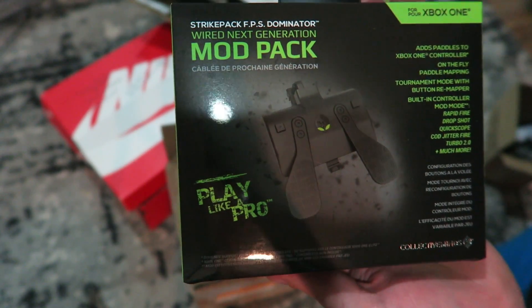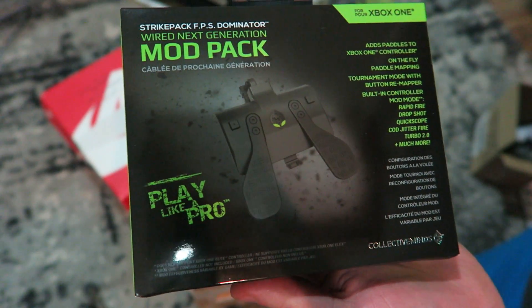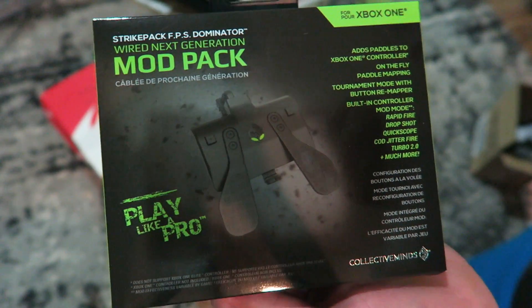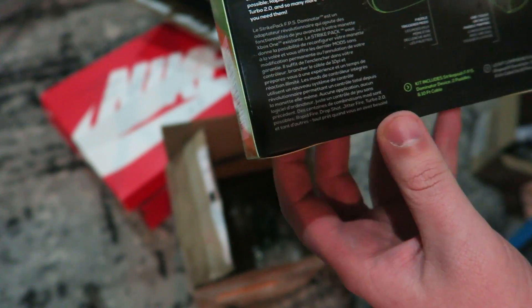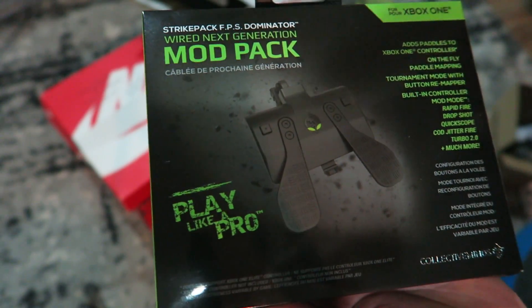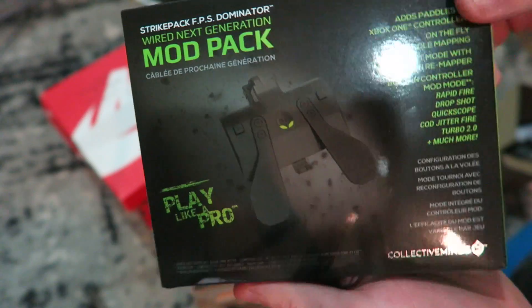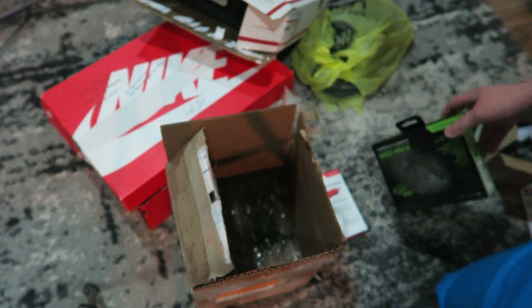I actually picked up one of these before — I think I saw it at Walmart. You can add paddles to any controller and turn it into like an auto trigger and stuff — hashtag cheater. I tried it out and it worked really well. I'm pretty sure this is the exact same one, or at least the same idea. I haven't tried these yet obviously, but huge shout out to them.